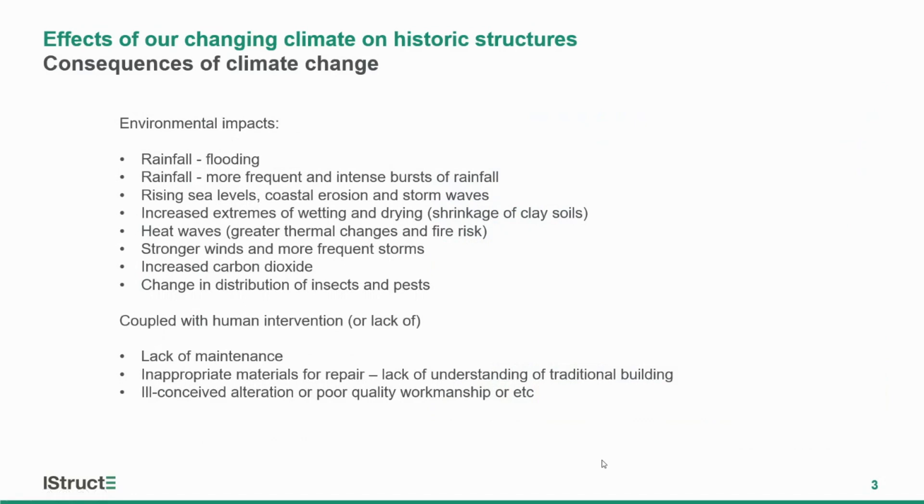Environmental impacts range from weather events such as rainfall — heavy and more intense bursts of rainfall — flooding, sea levels and the impact on our soils: wetting and drying in terms of shrinkage of clay soils and subsidence. It has impacts in terms of heat waves, greater thermal changes and fire, stronger winds and more frequent storms, increased carbon dioxide and the effect that has in particular on our concrete structures, and changes in distribution of insects and pests.